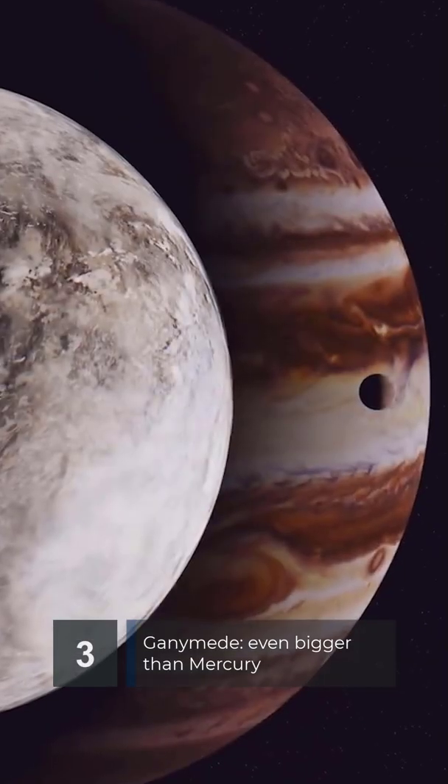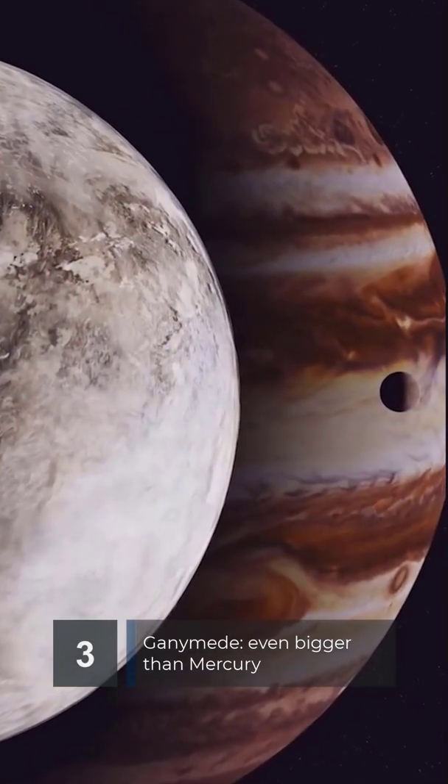Next is Ganymede, the largest moon in the solar system, which is the only known moon to have its own internally generated magnetic field.